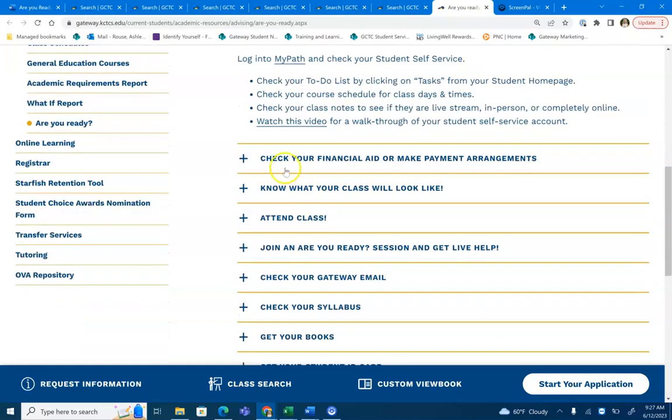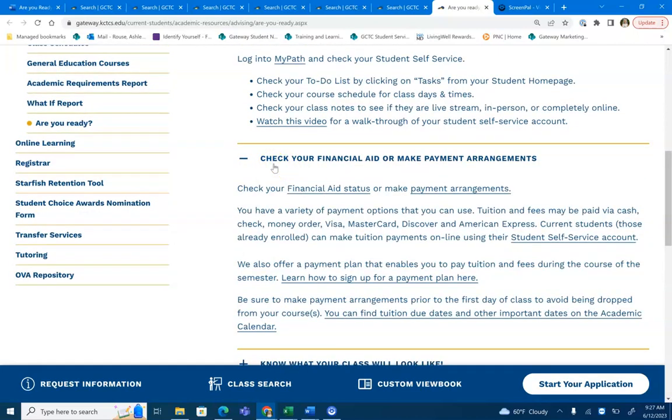You'll also want to check your financial aid or make payment arrangements. There's a variety of payment options that you can use. Make sure to check out your student self-service account to set these up and see what your options are.